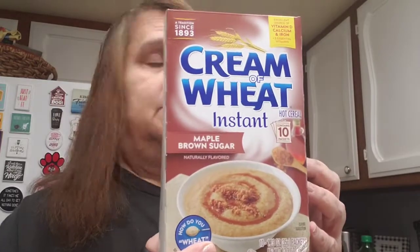I bought Al his favorite — the instant cream of wheat, maple brown sugar flavor. I just opened a new box so I'll make sure I have a second one as backup.